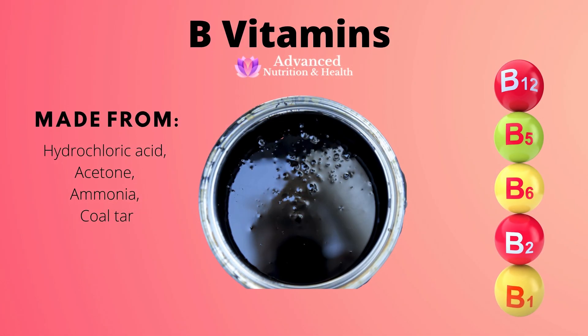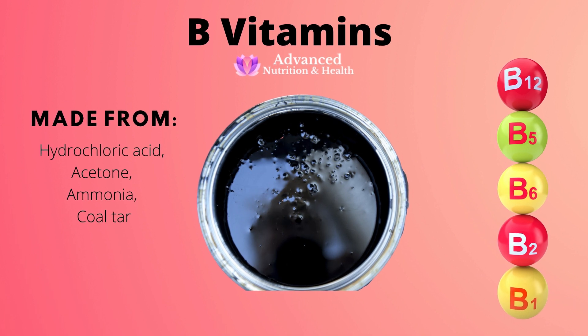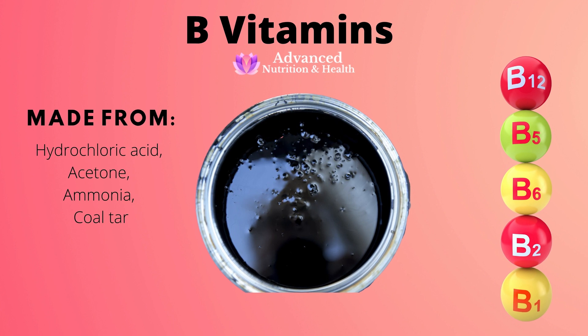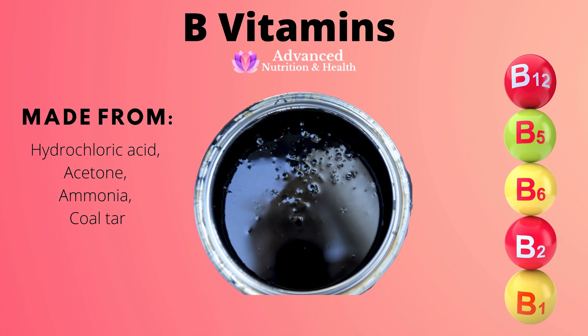Another example is B vitamins. You can either take synthetic B vitamins made from hydrochloric acid, which is known to cause severe injury to the mouth, throat, esophagus, and stomach when ingested, or from acetone, ammonia, and coal tar, which contains several carcinogenic compounds.